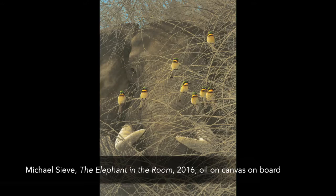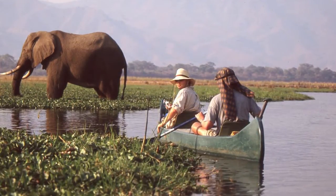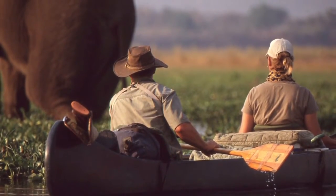My painting in this show is based on experiences while on a three-week canoe trip to the Zambezi River in Zimbabwe ten years ago. That trip was a combination of canoeing the river in the nearby marshes and also hiking the forests and hills nearby.